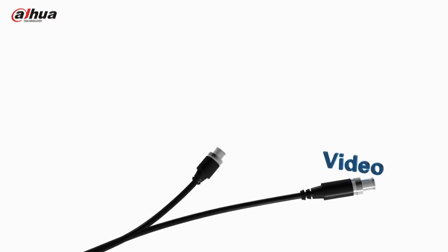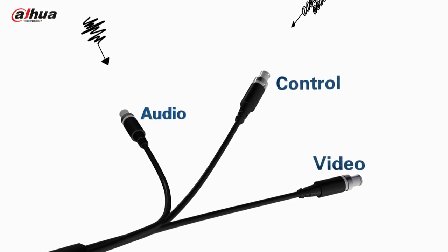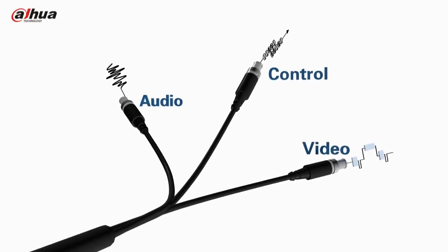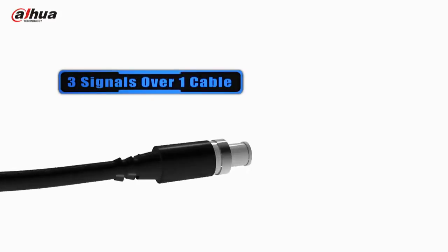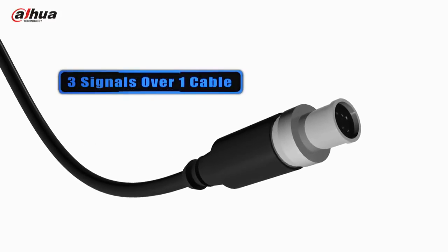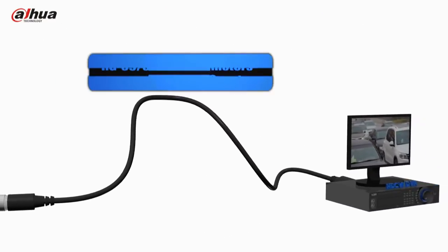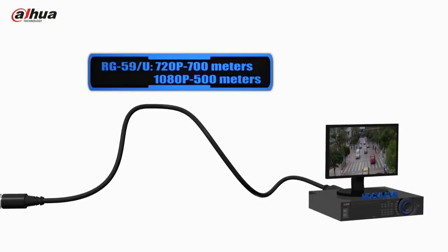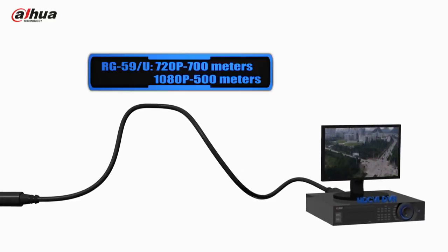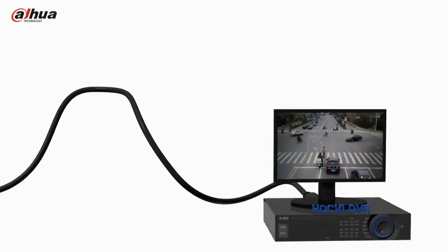HDCVI offers video, audio and control signals in one cable, which better simplifies the cabling. Due to the fact that it is over coax transmitted, HDCVI could realize reliable long-distance and non-latent transmission, compared to other analog HD over coaxial solutions. The transmission distance reaches 700m at 720p and 500m at 1080p.